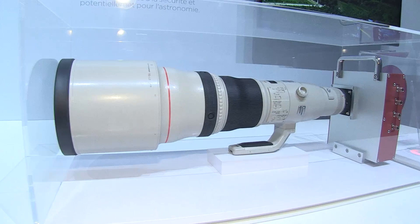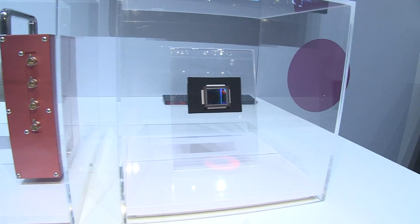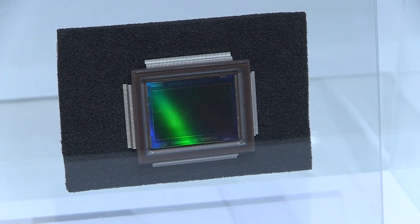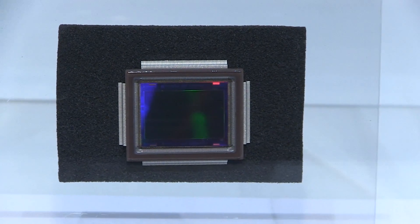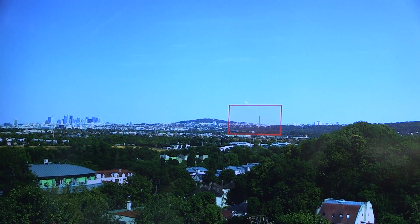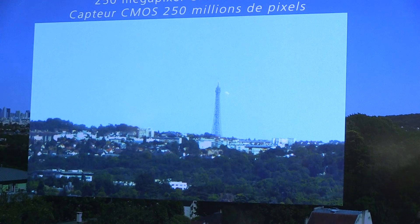Welcome to Canon Expo 2015. This is the CMOS sensor booth. On the right side here we have a CMOS sensor dedicated to very high resolution — a 250 megapixel sensor. The resolution you can achieve allows you to be maybe 20 kilometers away from a building and be able to read text on that building or on a plane that's flying.